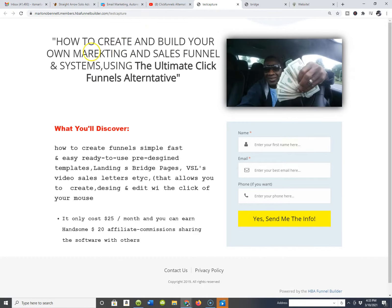My dyslexia is kicking in with the marketing, so don't concentrate on the spelling — just pay attention to what I'm telling you in this video. What I did is I took the liberty to go back in and tweak the actual capture page a little bit to speak to a particular audience. We're talking about how to create and build your own marketing and sales funnels and systems using the ultimate ClickFunnels alternative.